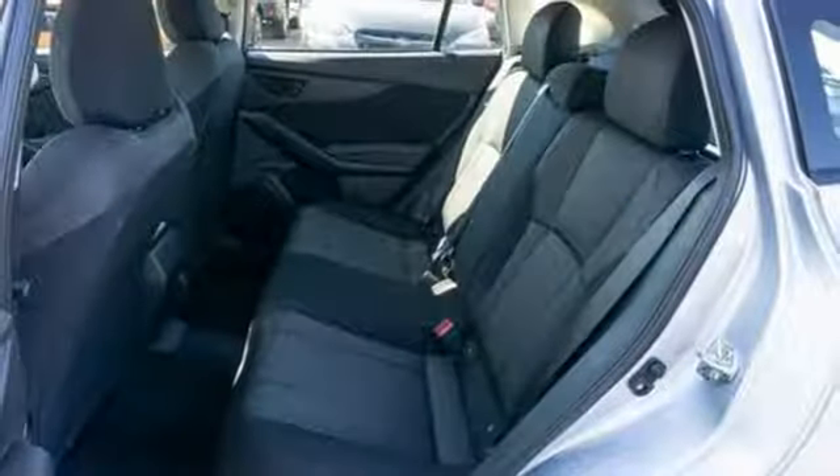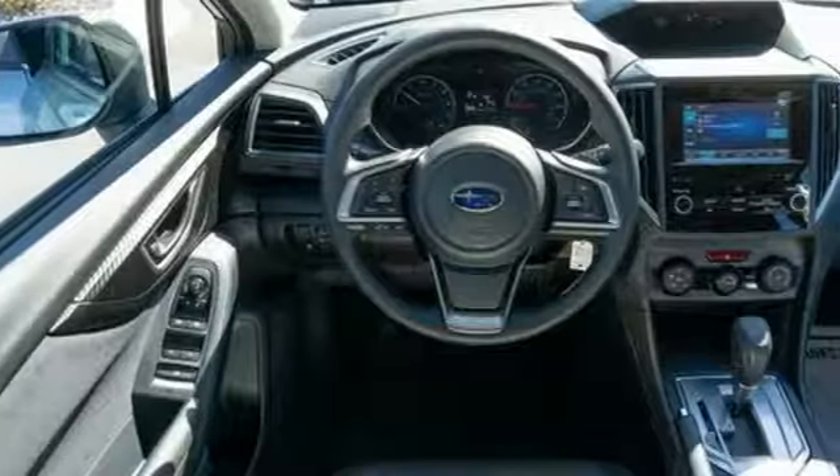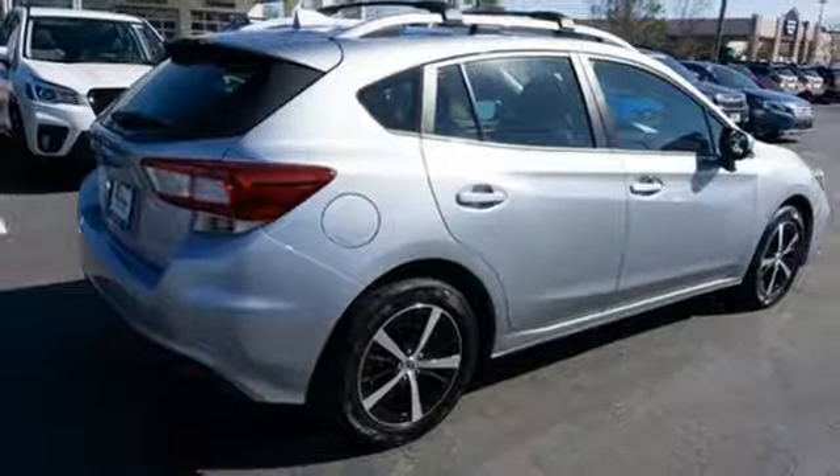It comes with all the amenities you need: Bluetooth streaming audio, power heated mirrors, front heated bucket seats, Apple CarPlay, Android Auto, and a manual tilting steering column.